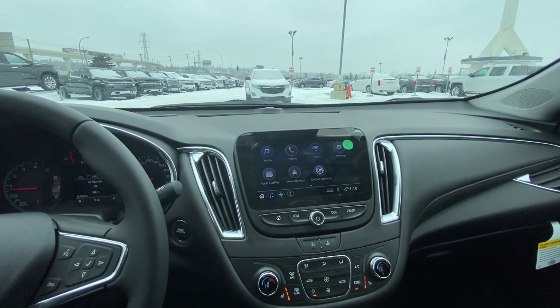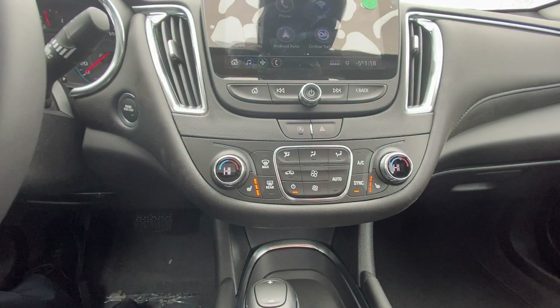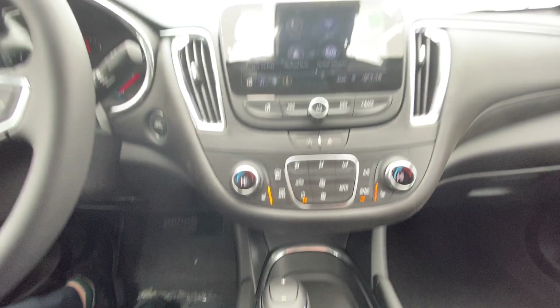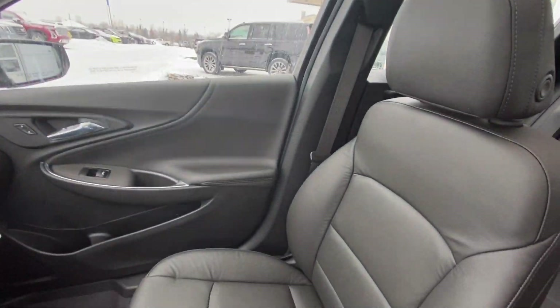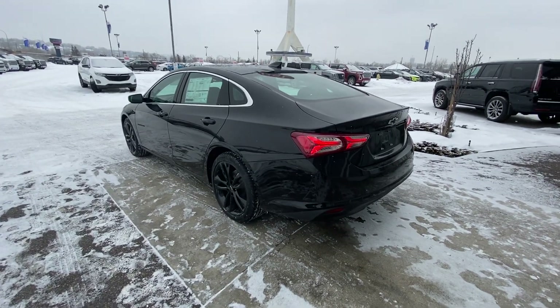We do have the 8-inch touchscreen for your navigation, audio, climate controls, and Apple CarPlay. We also have all your climate controls, leather heated seats, traction control, and parking sensors. We have an all black leather interior with all black leather heated seats.